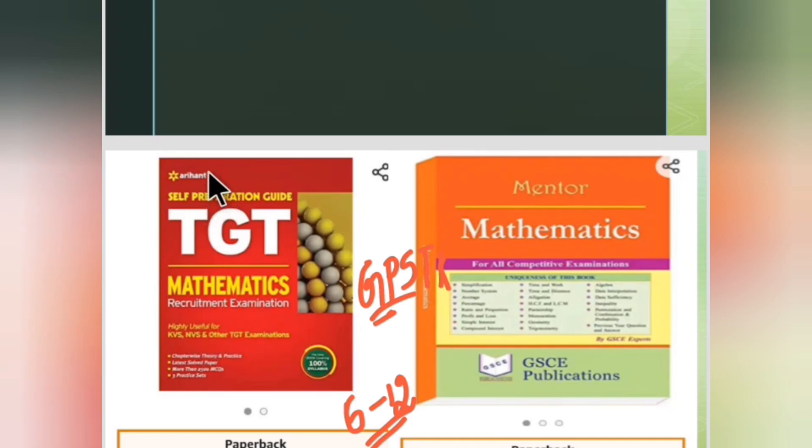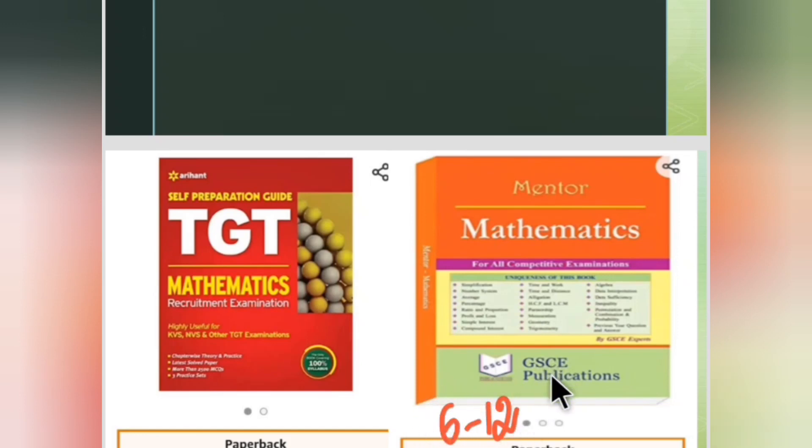I personally have used these Arihant books and they are good. We cannot say all questions will be from these books only, but they give an idea. If you are thorough with concepts from classes 6 to 12, you can appear for these exams. These books provide twisted questions from different angles.